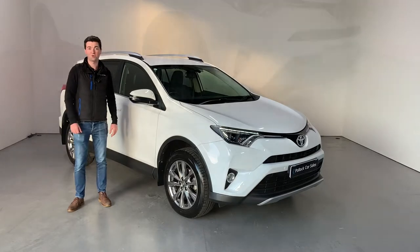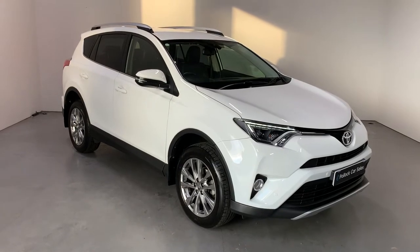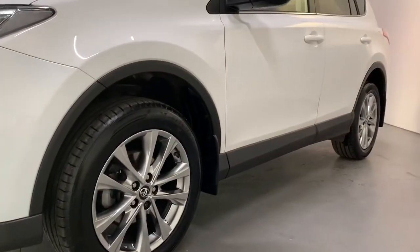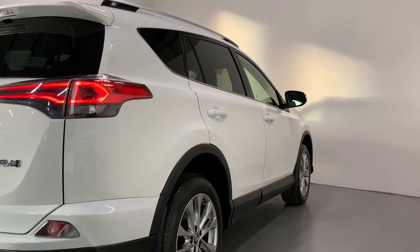Hi folks, it's Jason here at Pollock Car Sales. I'm just telling you a bit about our 2017 Toyota RAV4. It's the top of the range 2 litre diesel XL model, finished in the stunning pure white paint.